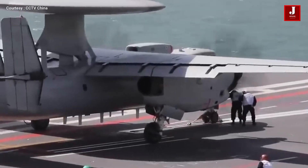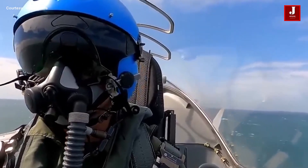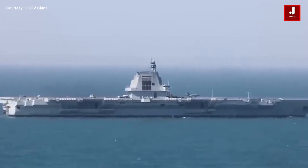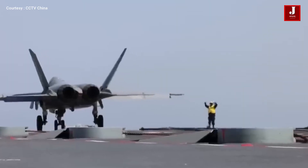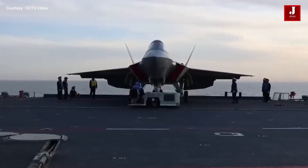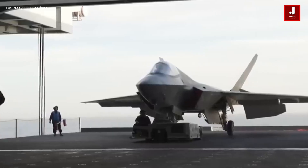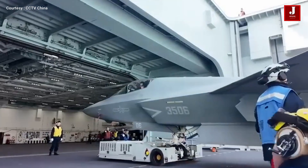China has also showcased the Shenyang J-35, a twin-engine, single-seat, fifth-generation stealth multirole combat aircraft developed by Shenyang Aircraft Corporation for the People's Liberation Army. Its development traces back to the earlier FC-31 Gyrfalcon prototype, which first flew in 2012. The J-35 is designed for air superiority, precision strike, and electronic warfare missions, serving as a lighter carrier-capable counterpart to the heavier Chengdu J-20. To achieve low observability, it incorporates edge-aligned surfaces, serrated panels, and internal weapons bays, and is further optimized for carrier operations on China's Type 003 Fujian aircraft carrier.